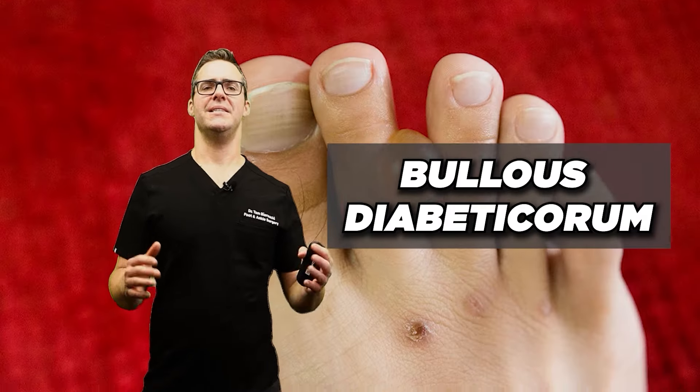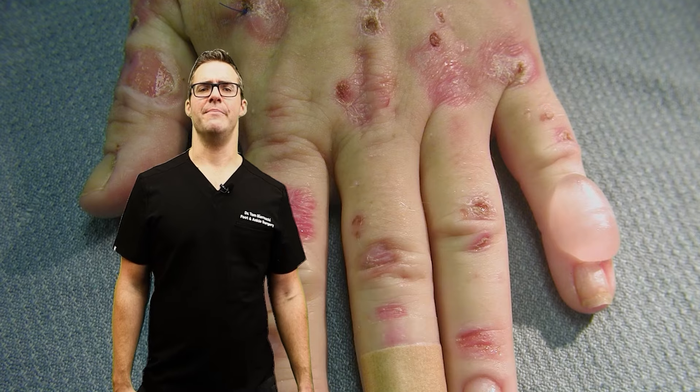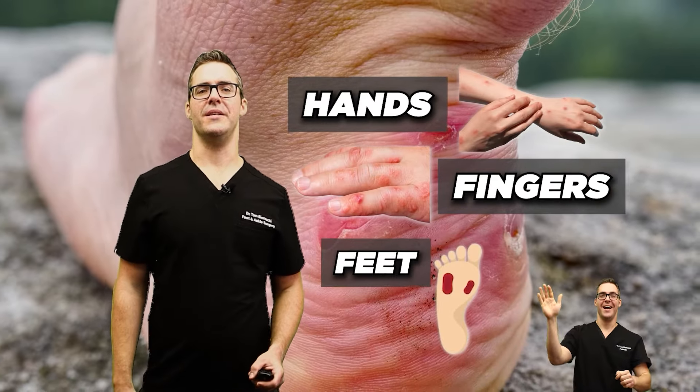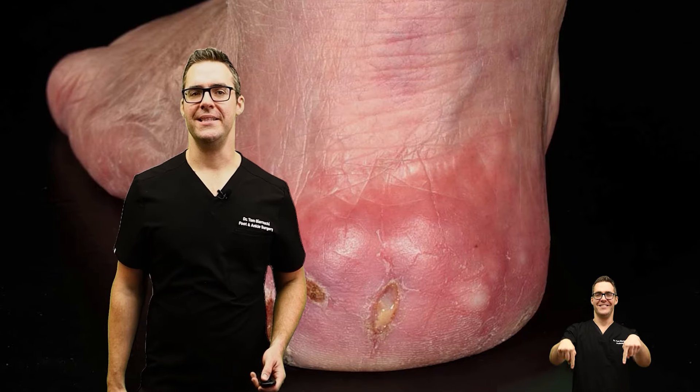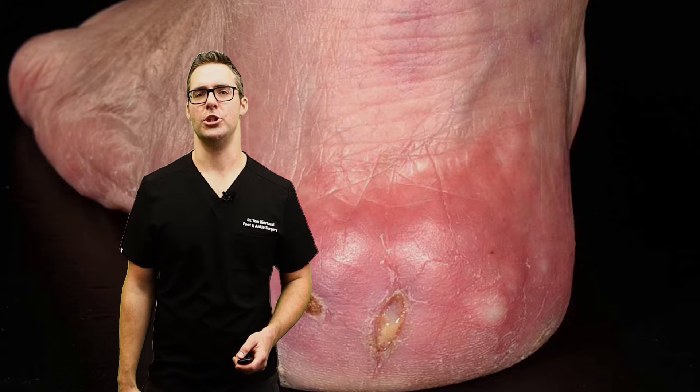Diabetic blisters — Bullosis Diabeticorum. These are uncommon, large blisters that can develop on the hands, fingers, feet, or toes. They are typically painless and heal independently, but keeping them clean is essential to prevent infections.